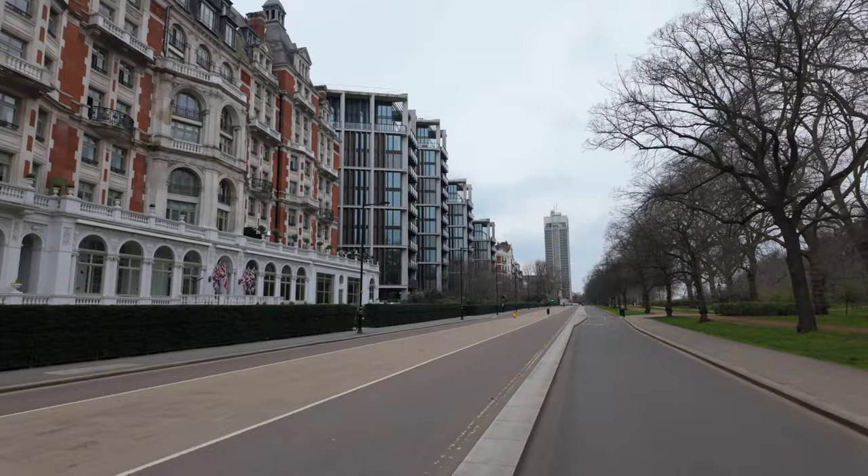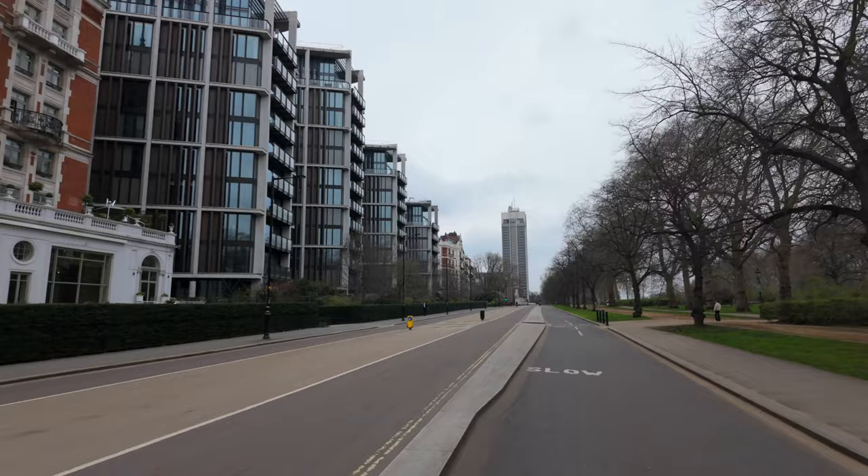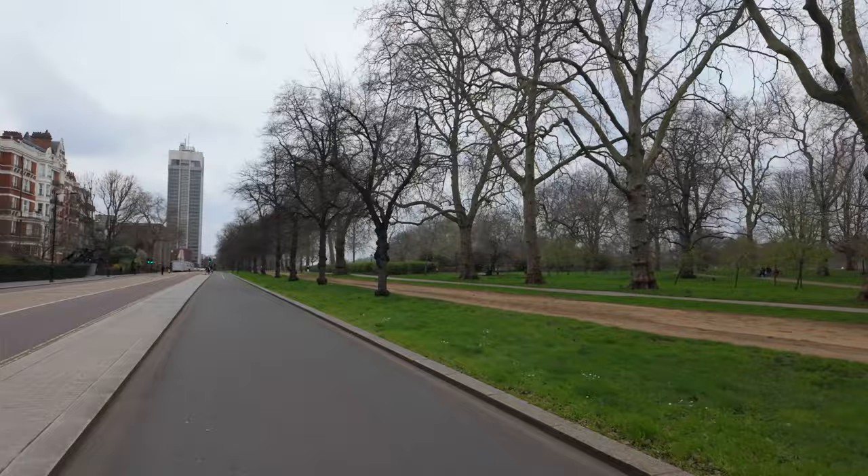We're just going to go up here to the barracks — the stables — because the Horse Guards' base is right up here. Their horses are out and about. In fact, that brown dirt you see on my right is the horse track.